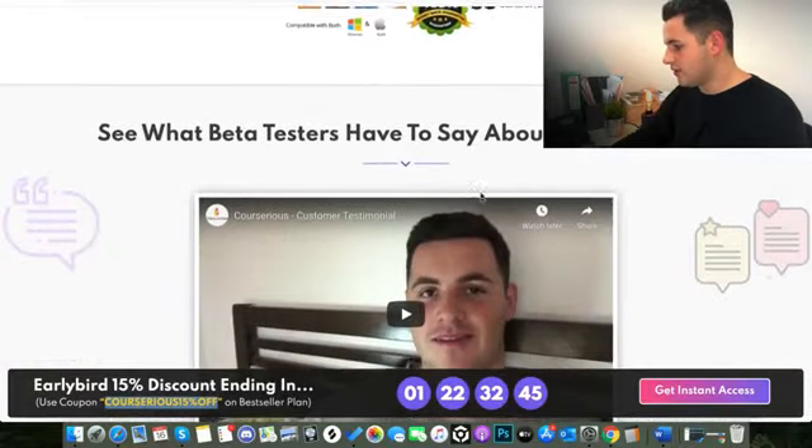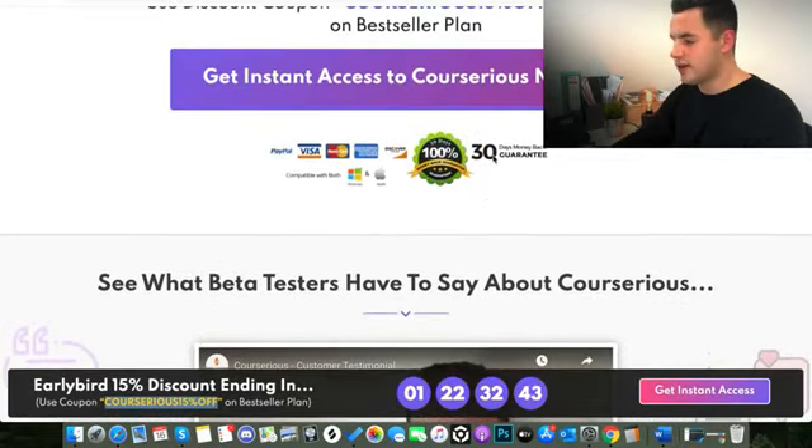Continue to scroll down — you can see it's got a 30-day money-back guarantee, no questions asked. This product is done through JVZoo, so it's got a brilliant refund network. You're not going to get scammed by anyone, and you're not going to have to risk your money going missing.